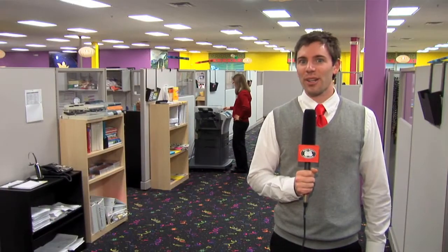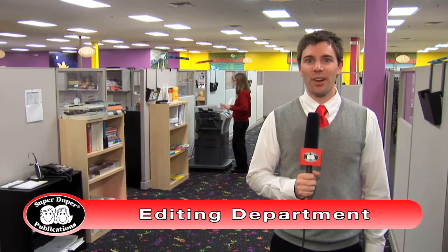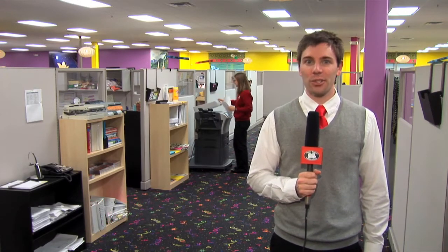It usually starts with Sharon or Thomas seeing a specific need for a product, like states and abbreviations, or changing nouns to adjectives. They'll sit down and create a concept for the product. The editors develop products along with our artists. We create a lot more than books and card decks — we also create a variety of educational software, like the new HereBuilder program. The editors are also responsible for answering your clinical questions, traveling to various shows, giving product presentations, and writing our free weekly Handy Handouts.